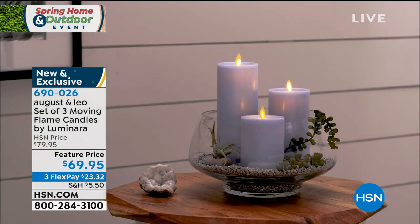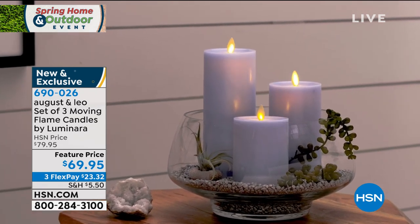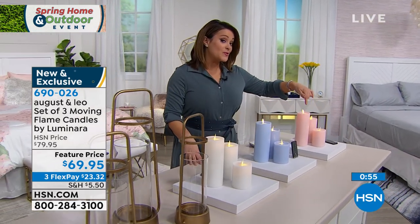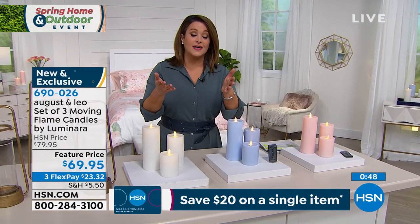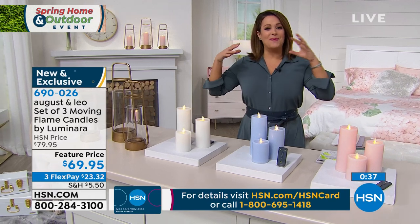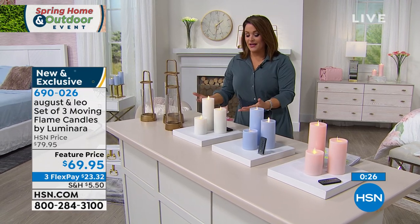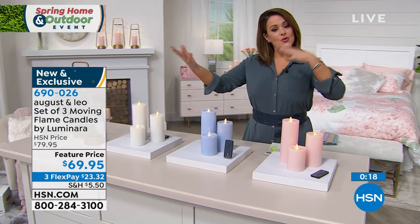There's something so calming about flickering candles throughout the house, and nothing is better than them being so incredibly low maintenance. Look at that blush and that blue — just point and shoot with the remote. The blush has been the most popular, and if you love that pale pink it is the most limited, so start ordering. Go to hsn.com to see the entire August and Leo collection. You can never go wrong with white — imagine decking out your home for dinner parties with beautiful white staggered candles. Item number 690026.